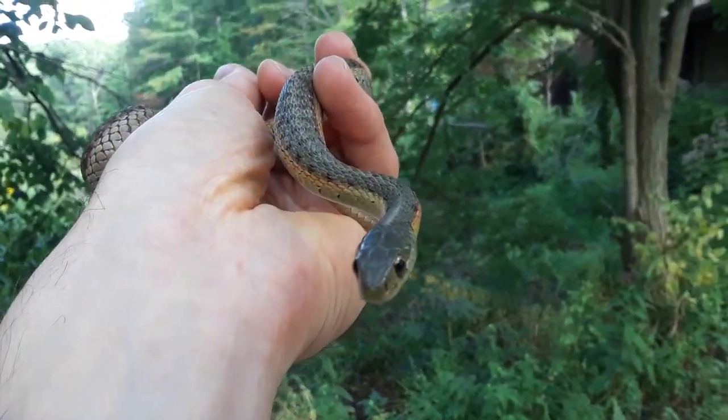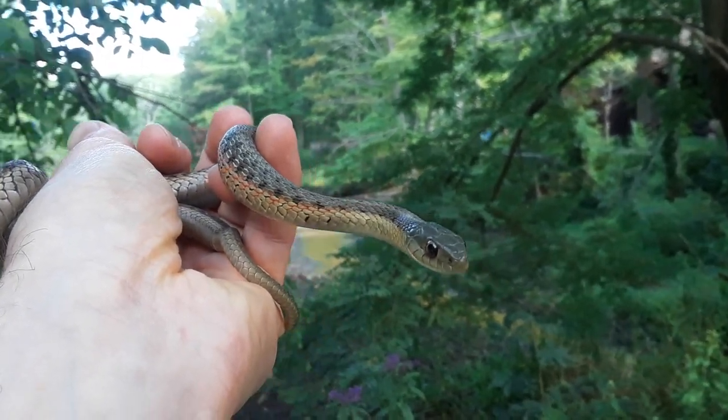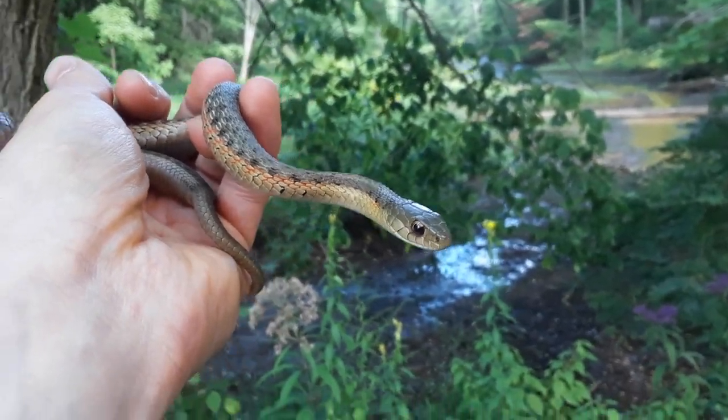And a garter snake — pronounced garter snake. These are common, but they blend in real well with the grasses and the plants, so you don't see them that much. I'm going to let it go.